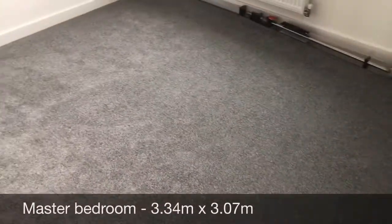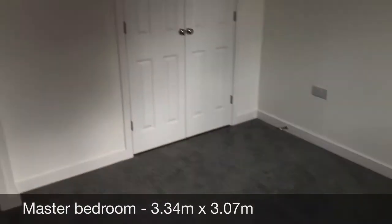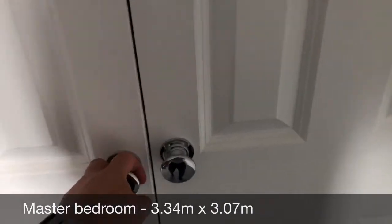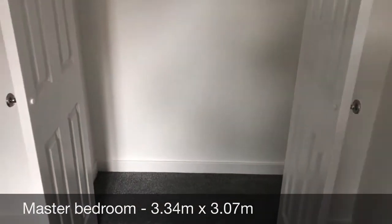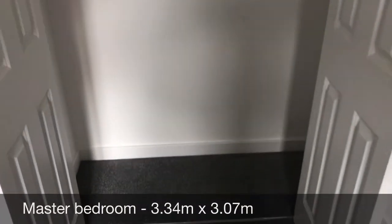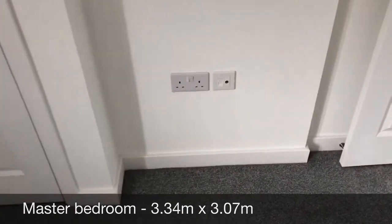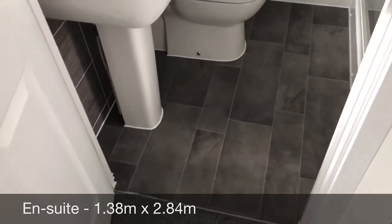And then into this lovely spacious master bedroom — curtain poles ready to go up. There's another digital thermostat on the wall. You've also got storage as well as a hanging rail, which is really helpful and a great additional space. There's a TV point, and then finally, the en suite.